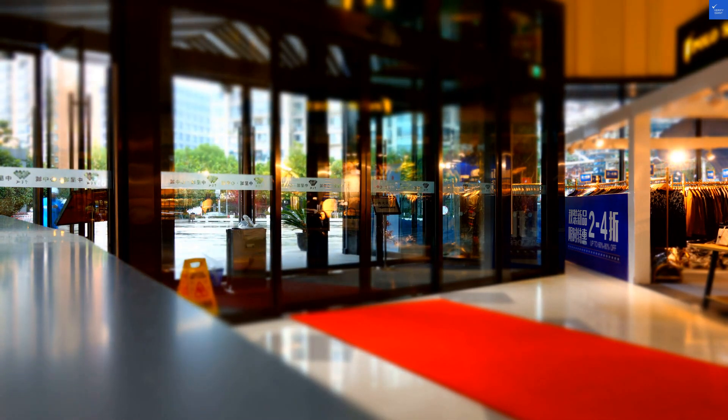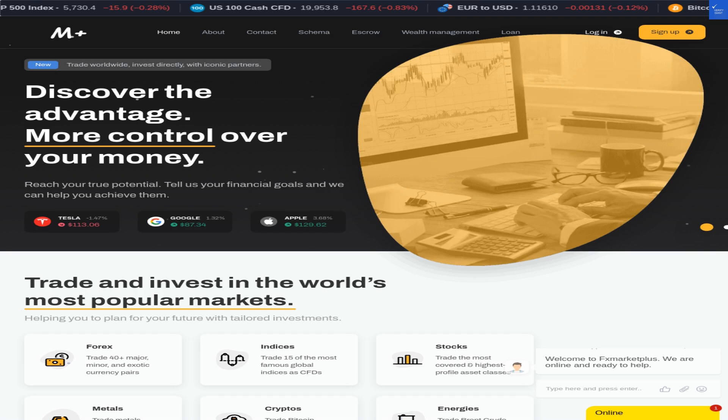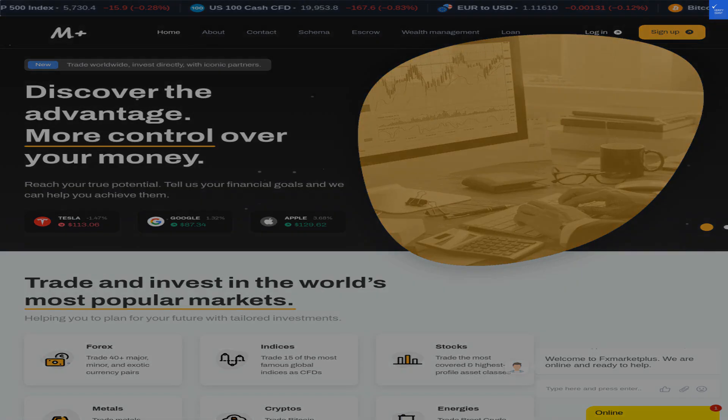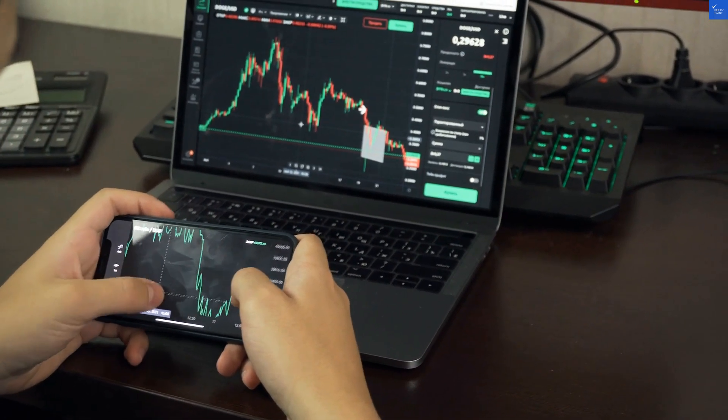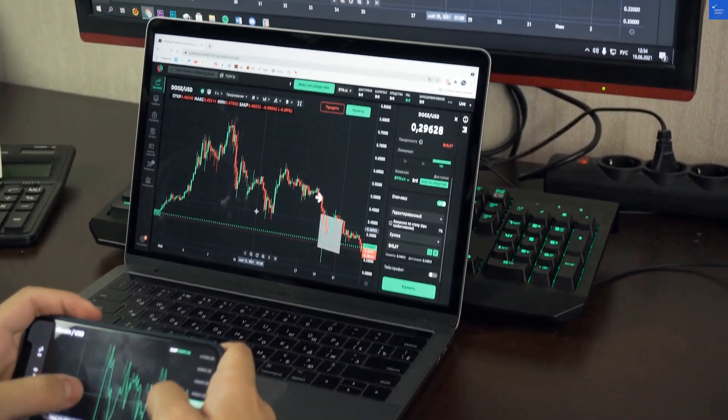Adding it all up: value for money 4, plus trustworthiness 2, plus accessibility 5, plus virus risk 6, equals 17 out of 40. That's a grand total of 17 out of 40, which translates to a score of 42 out of 100.